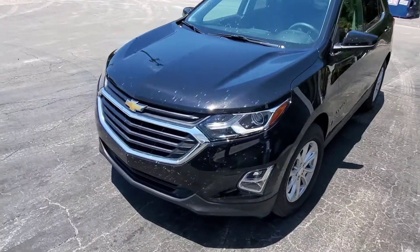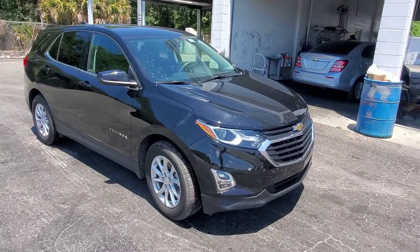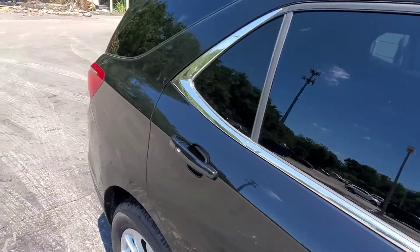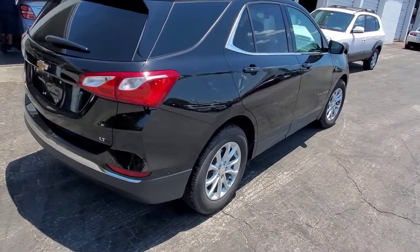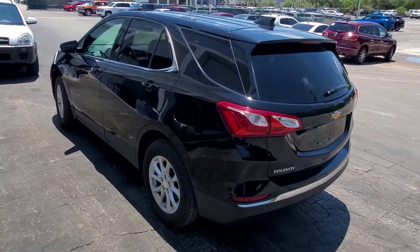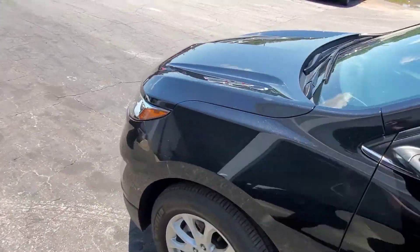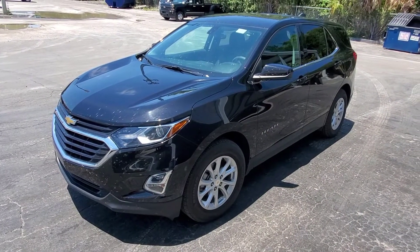We just got this one — 2019 Equinox LT, 22,000 miles on it. I'll have the price updated here shortly, you'll see that in the description down below. This one will go through inspection, we'll put it in detail, get it all cleaned up nice. I'll have a better video of it as soon as it's done in detail, and a lot more photos. Again, 2019 Equinox LT, 22,000 miles — thanks for checking this out.